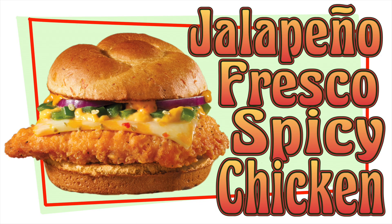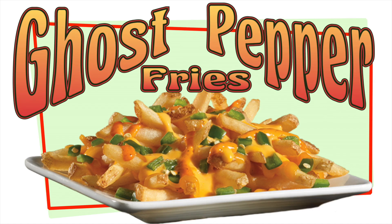Hello, welcome to my eating show. Today I decided to eat Wendy's. I decided to get the jalapeno fresco spicy chicken sandwich. And to go with my sandwich, I chose the ghost pepper fries.